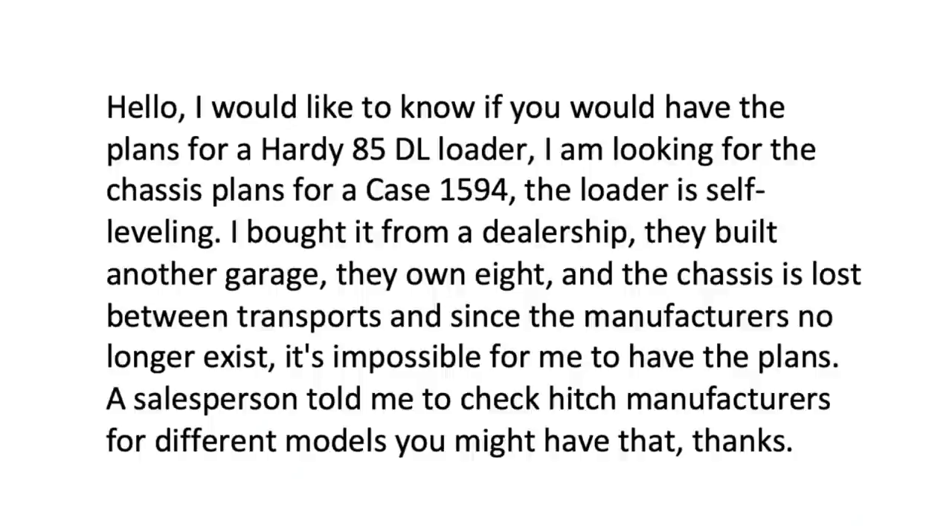It says: 'Hello, I would like to know if you would have the plans for a Hardy 85 DL loader. I am looking for the chassis plans for a Case 1594. The loader is self-leveling. I bought it from a dealership — they built another garage. The chassis is lost between transports, and since the manufacturer no longer exists, it's impossible for me to have the plans.'